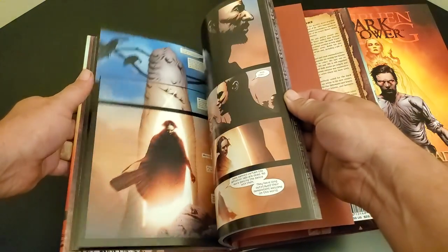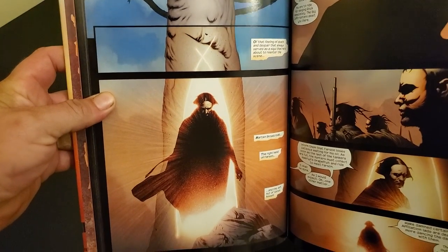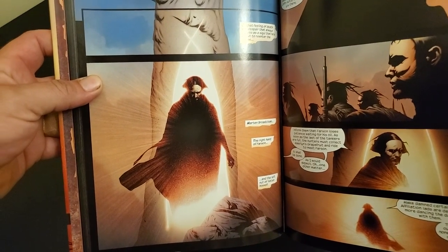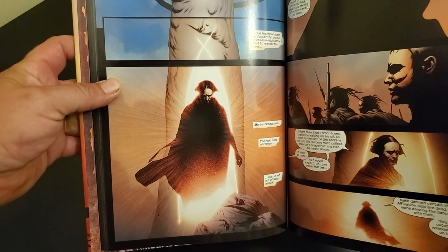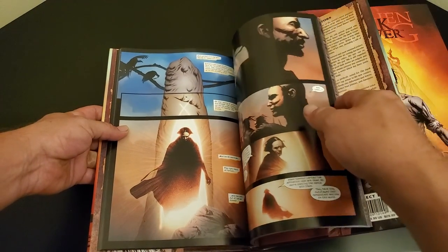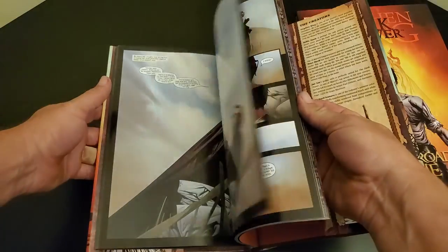Like I said, you definitely have to read the Dark Tower series up to Wizard and Glass, but then you could pick these up and read them at that point. There's the Darkman right there — looks like there is an actual light behind him. That's the coloring of this thing. It's just amazing.